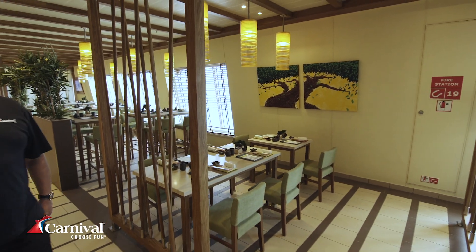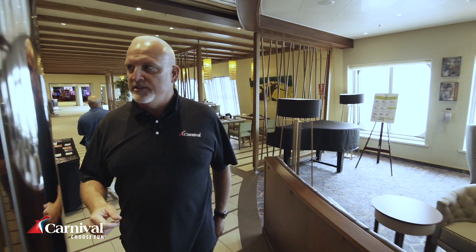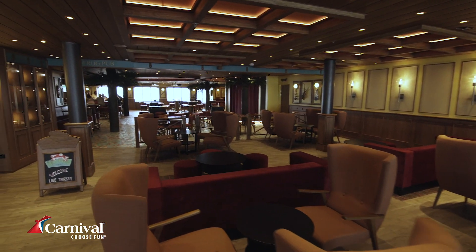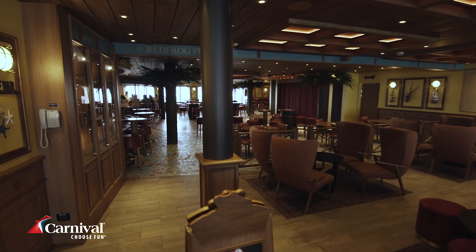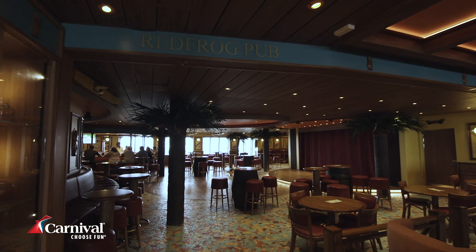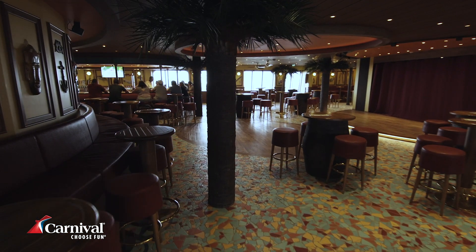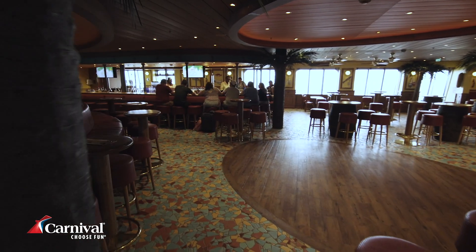When it's time for a cocktail, head down to the Red Frog Pub. The Red Frog Pub on the Carnival Sunrise is an expansive Caribbean-themed restaurant where we serve our world-renowned Thirsty Frog Red. It doubles in the nightlife as a live music venue. There's a great wraparound bar and at the end of the day, it's a great place to unwind, have a cocktail, have an appetizer, and meet with friends after a long day at the beach.